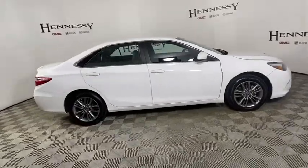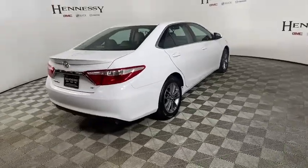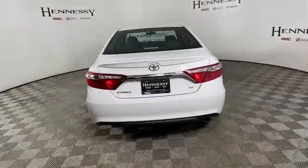This vehicle has less than 35,000 miles. Here are some of this vehicle's great options: traction control, dual airbags, and a leather-wrapped steering wheel.